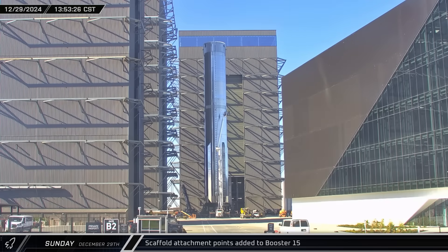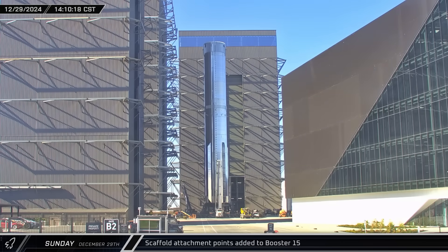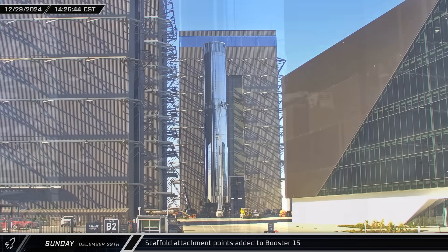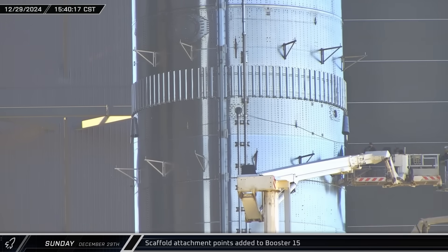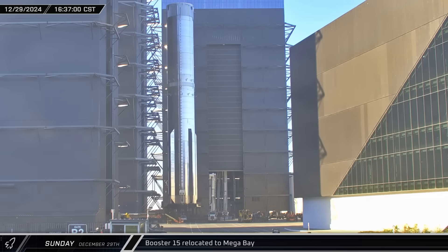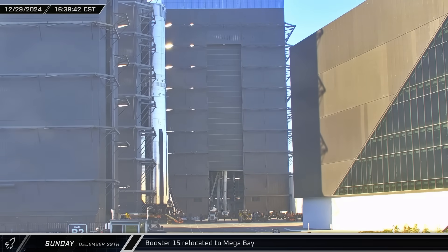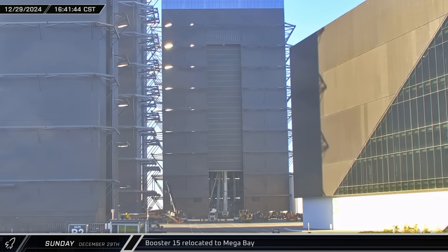That afternoon, while parked in the ringyard area, crews got to work adding scaffolding attachment points below the Super Heavy's common dome, similar to what was previously seen with Booster 14. With the work completed, the SPMTs picked the rocket back up and brought it into Mega Bay 1 for post-testing inspections and additional work.